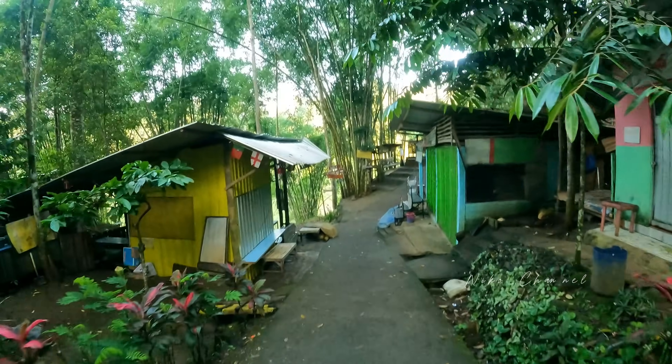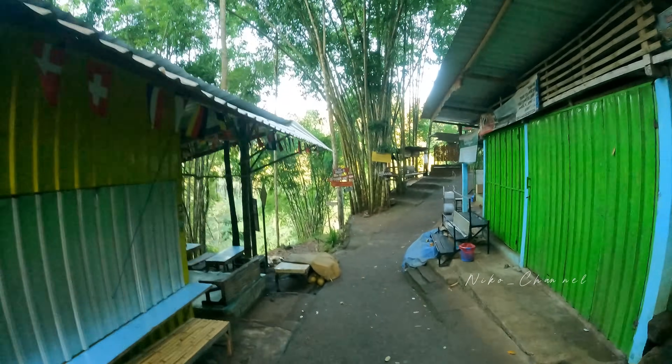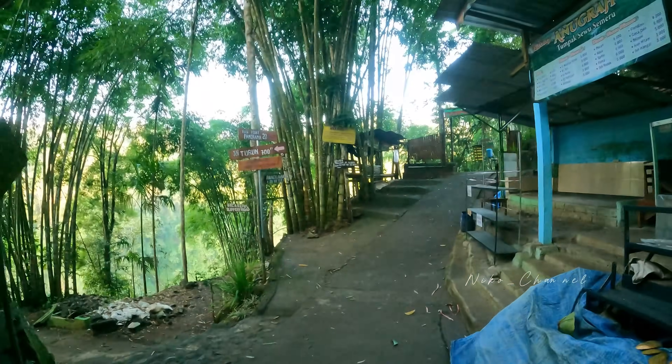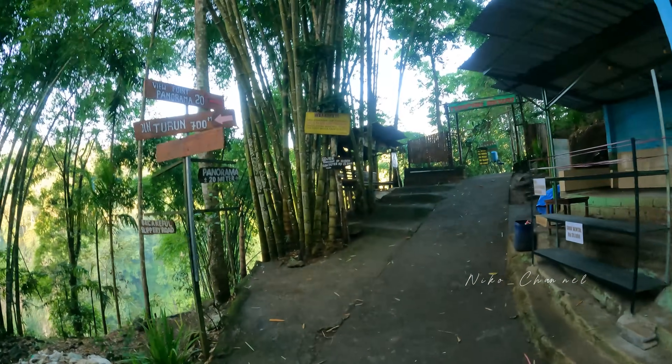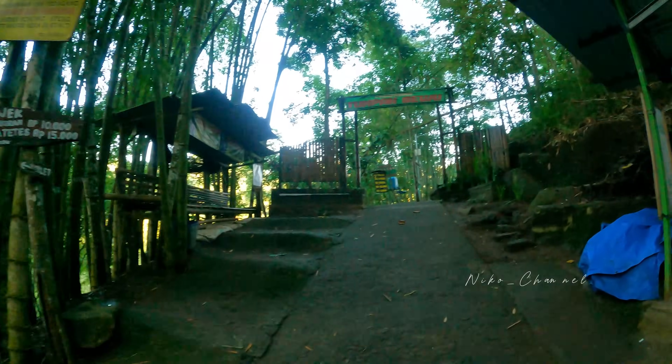Ini kita sudah sampai, warung-warungnya masih tutup. Viewpoint panorama 20 meter. Saya langsung menerbangkan drone. Ada parkiran 10 meter, ke Goa Tetes juga ada petunjuk. Ini Tumpak Sewu.